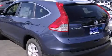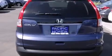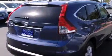Its top features include Bluetooth cell phone integration, a sunroof, heated seats, traction control and stability control systems, and a tire pressure monitoring system.